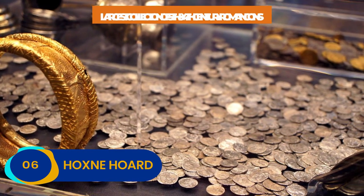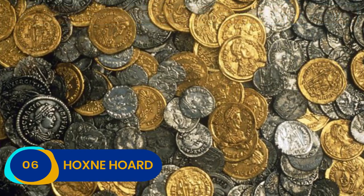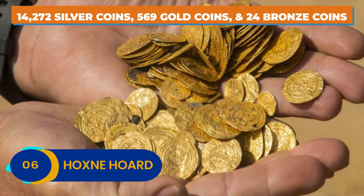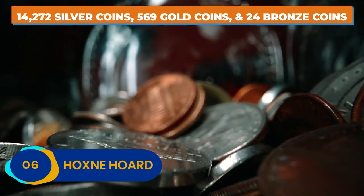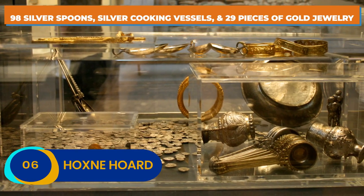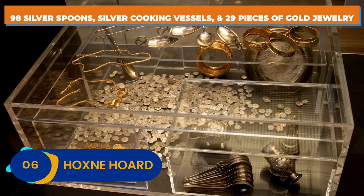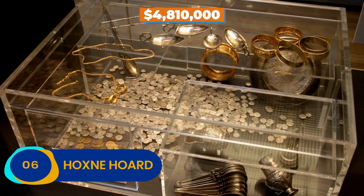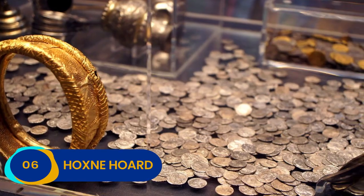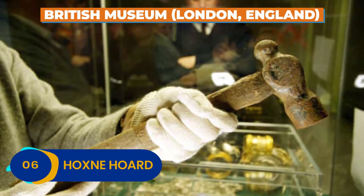The coins comprised the largest collection of 5th and 4th century Roman coins found anywhere on the planet. In total, the stash contained 14,272 silver coins, 569 gold coins, and 24 bronze coins. There were also 98 silver spoons, multiple silver cooking vessels, and 29 fantastic pieces of gold jewelry. In total, the hoard is valued at $4.81 million, the grand total of which was paid to Watling and Laws. You can check it out at the British Museum in London, England, complete with Watling's lost and found hammer.